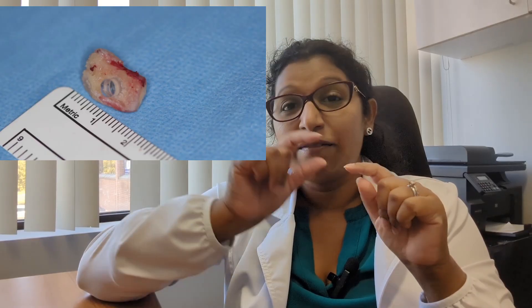A surgeon takes a tooth from that patient, shapes it into a small lens so it'll fit in the eye, and that lens is transplanted into the eye to restore vision. But here's the catch.